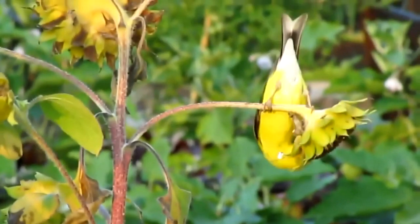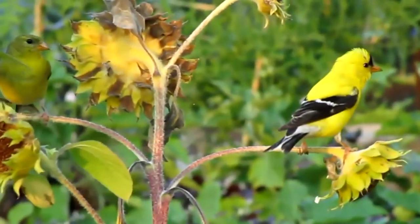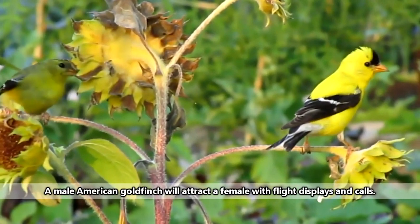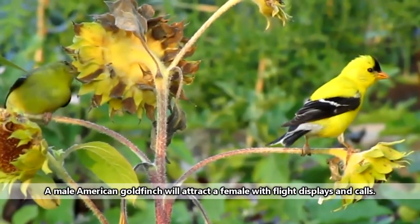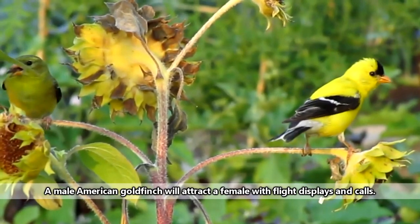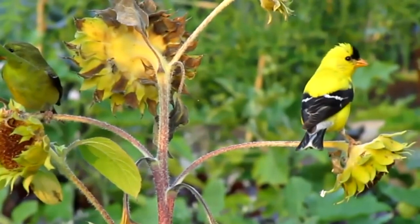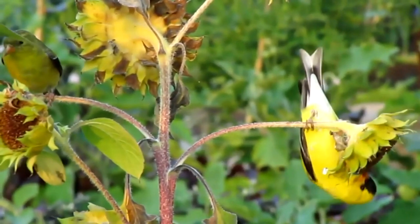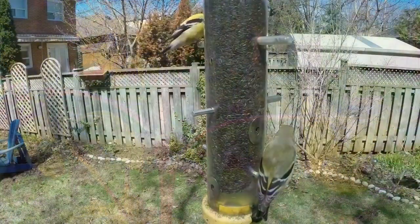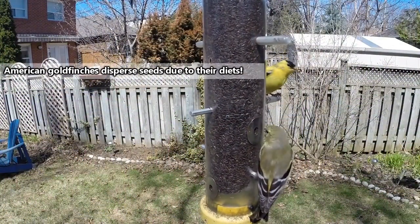Throughout most of the year, American goldfinches travel in small family groups. However, during the breeding season, they tend to remain in pairs. Because American goldfinches are so intrinsically linked to seed production, they have a later-than-average breeding season. While most songbirds begin breeding in the springtime, American goldfinches may not start breeding until late June or early July. This is because they are waiting for high yields of their favorite foods, which ultimately means a better opportunity for their offspring to survive.